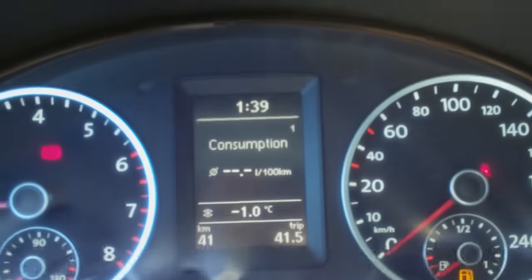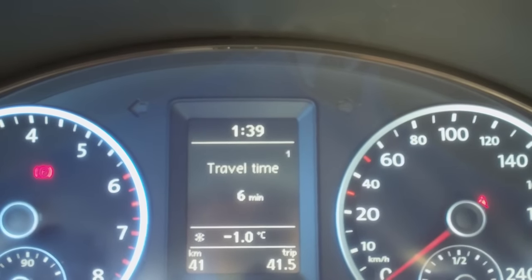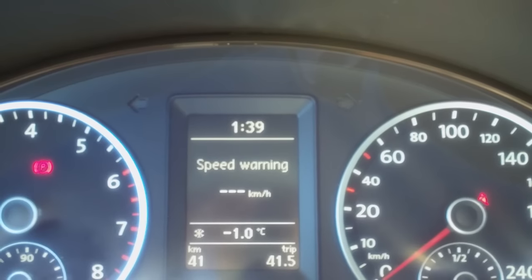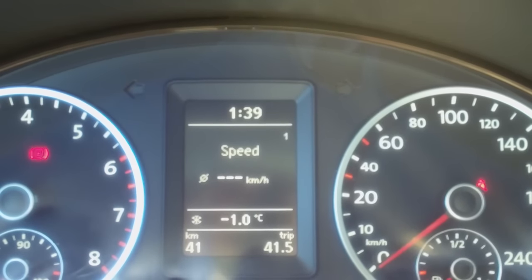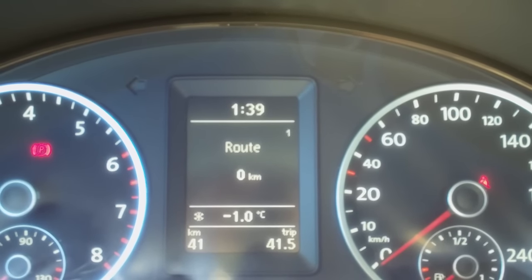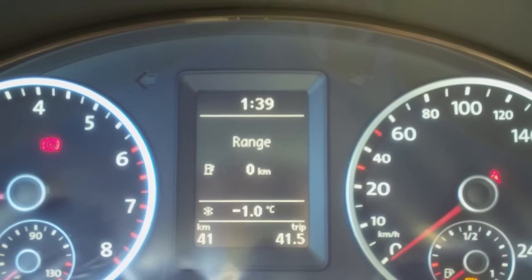So you will see things like average consumption up there. If you scroll up you can get your instant consumption, your travel time, you can set a speed warning. Also you've got your electronic speedometer, average speed, the route that you have traveled, and also the range on your fuel tank.